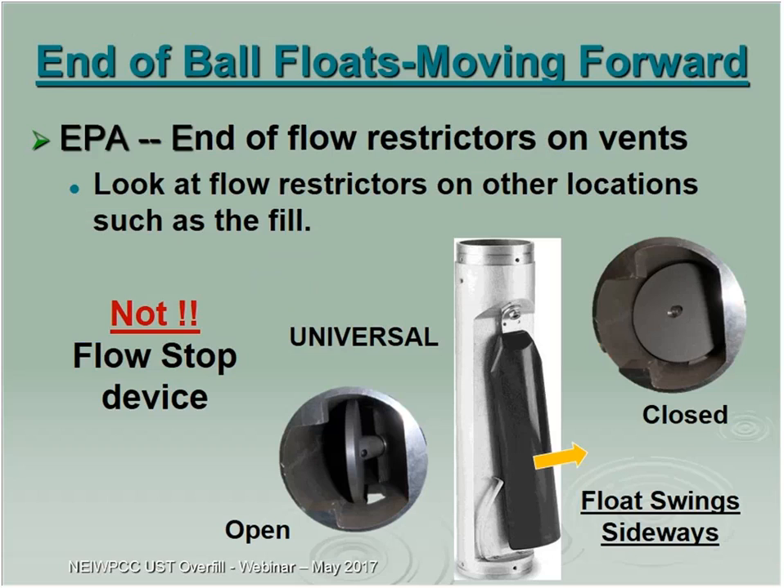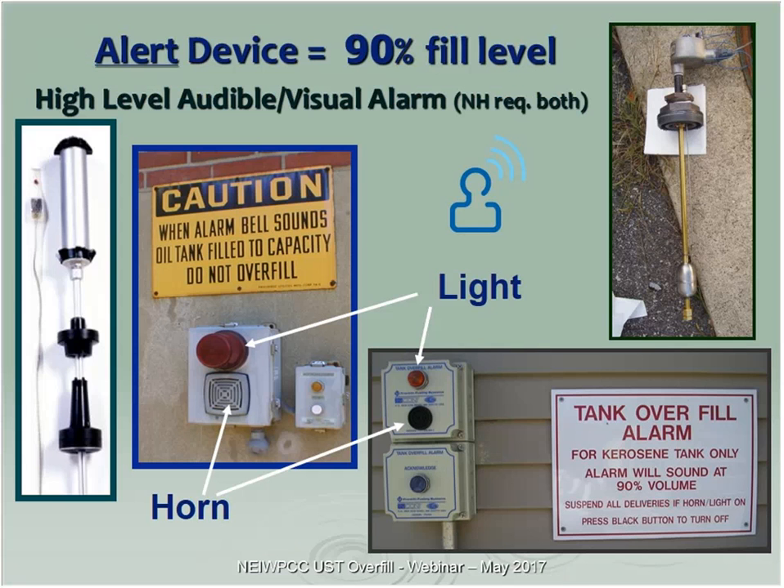Ball floats are being phased out. Back in the 90s there were universal types set at 95%, but looking closely at them, they do not close off totally — they are only a restrictive flow device. With the new EPA regulations saying no restrictive devices on vents, that doesn't mean you can't have a restrictive device similar to this on your fill, so you might see more of these in the future. If you're writing rules, you may want to consider how that type of device meets your regulation.